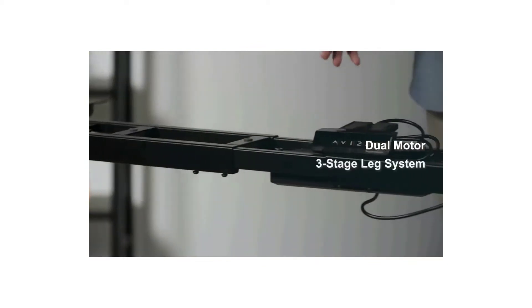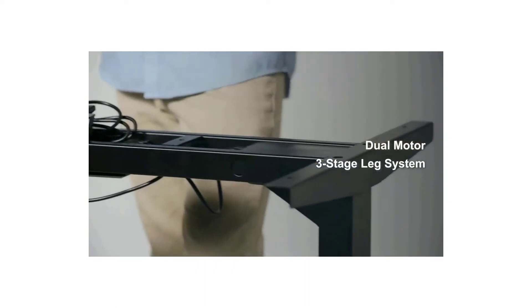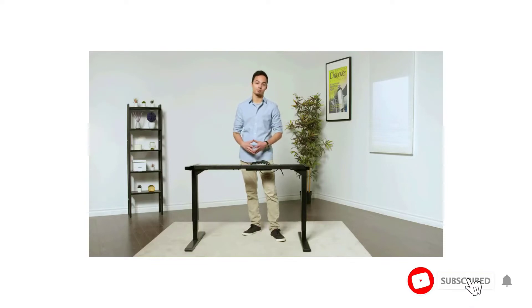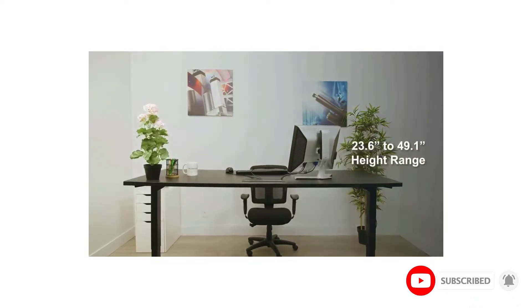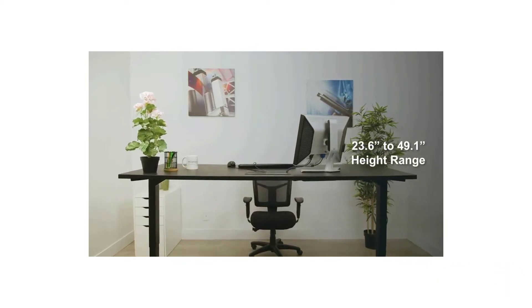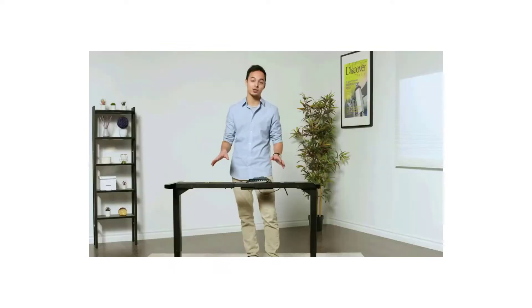The frame is available in three color choices: black, gray, and white. The length of the frame can be set up to 73 inches long, making it suitable for XXL desktop sizes. Powered by dual motors, the height of the frame can be set between 23.6 and 49.1 inches. Like most other frames, it has four memory height slots so you can save your favorite height levels.